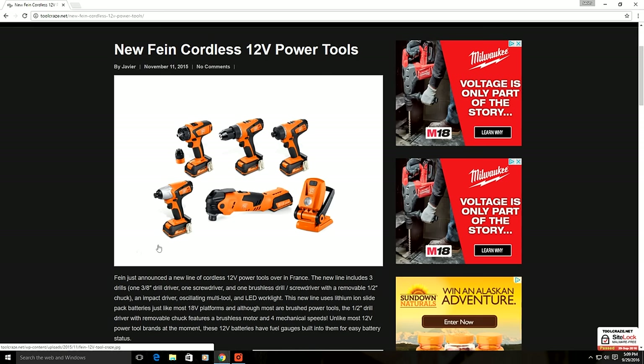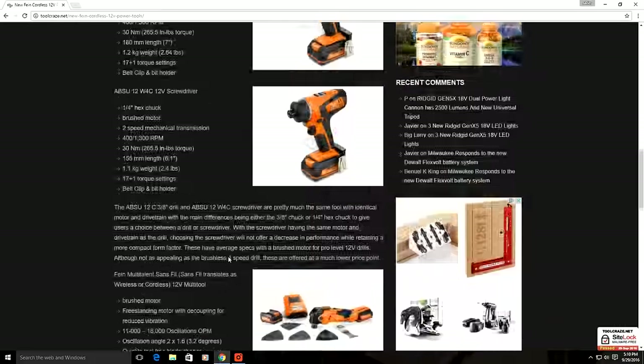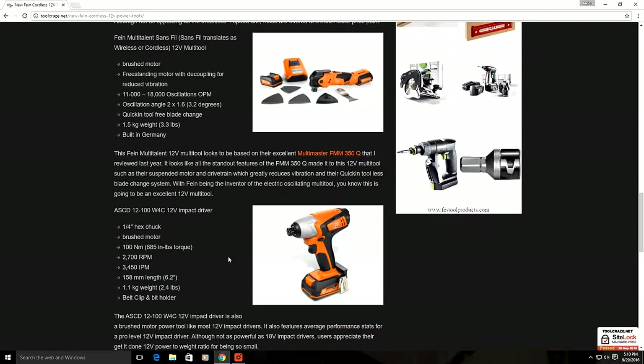I'll go through the rest of the tools quickly. Looking at the main picture, we can see two drill drivers and a screwdriver up top, and just below those on the left is a new 12-volt impact driver. And of course, Fein wouldn't be Fein if they didn't also have a 12-volt oscillating multi-tool, which looks to be a mini version of their fantastic Multimaster 350Q models. Then on the bottom right we see their new 12-volt LED light. If you want to know more about each of these individual tools, check out the article on the Tool Craze website — I'll leave a link in the description.